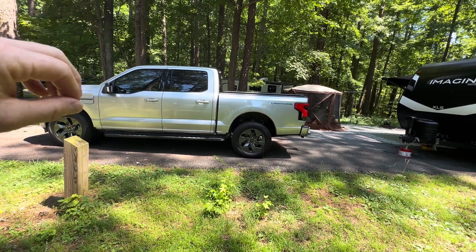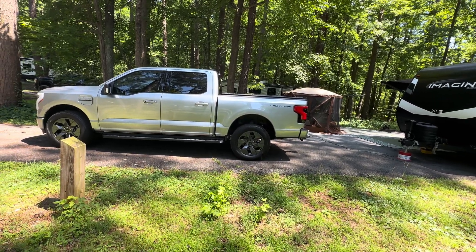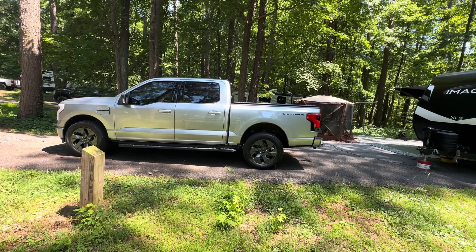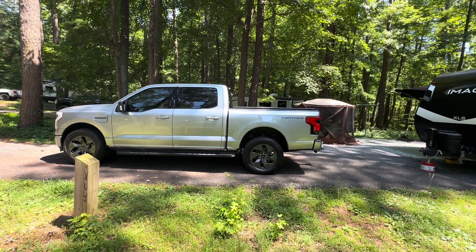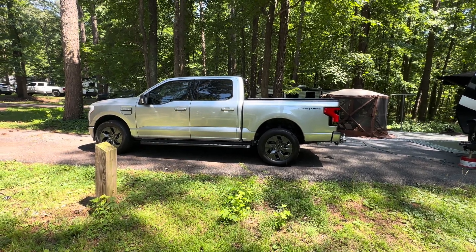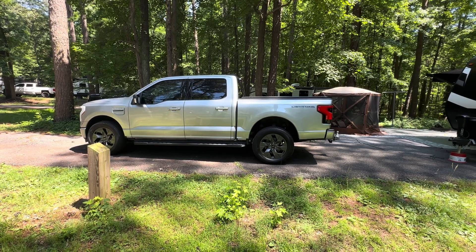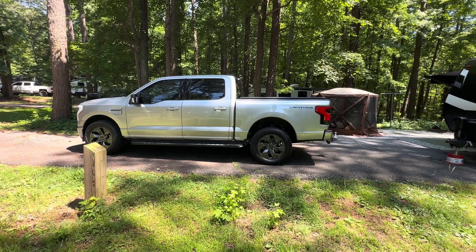This truck has about 750 miles on it, and I've towed for probably 300 of those miles. The range I'm getting on the interstate is probably about 110 miles at between 65 and 70 miles per hour. If you're going slower, in the 45 to 55 miles per hour range, that bumps it up to probably 140 miles pulling this trailer.